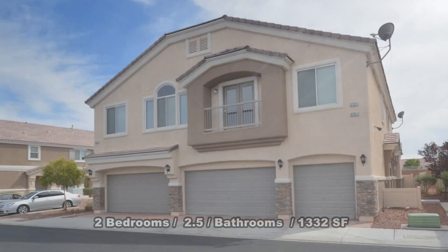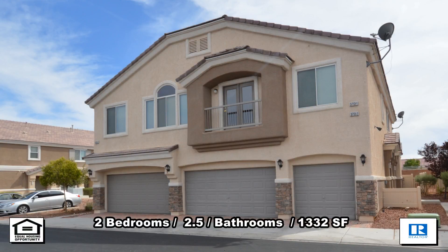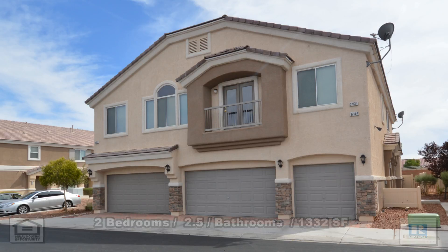The back yard has a desert rock. This townhouse with 1,332 square feet is available now for rent.